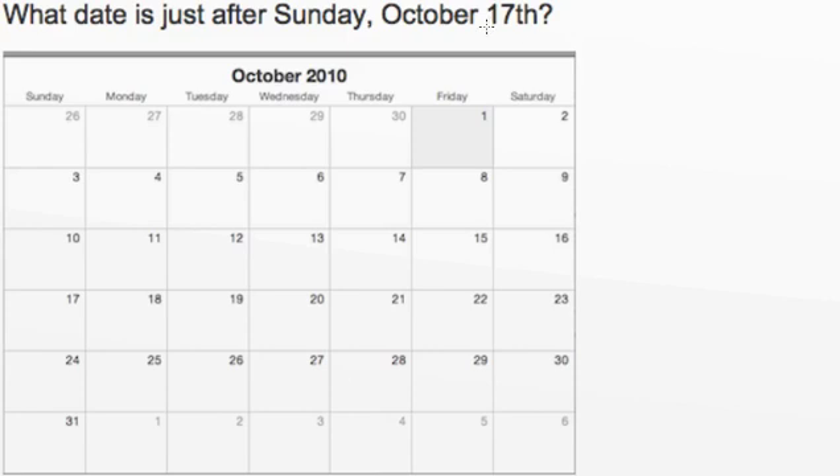What date is just after Sunday, October 17th? So let's use this calendar to help us answer the question. Let's first find Sunday. If we take a look at the days of the week at the very top of our calendar, we can see that Sunday is right here.